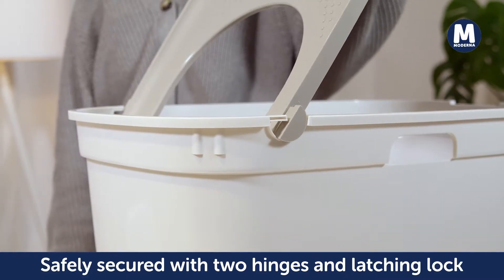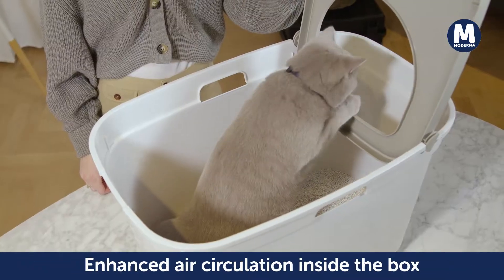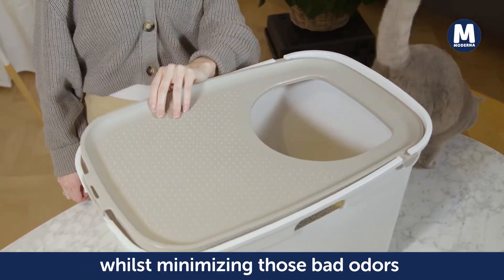It is safely secured with two hinges and a latching lock. The smooth edged entrance, large enough for bigger cats, enhances air circulation inside the box whilst minimizing those bad odors.